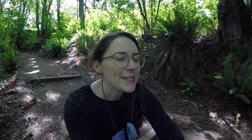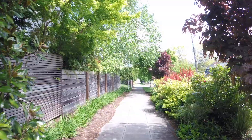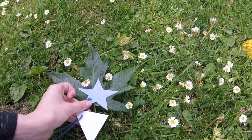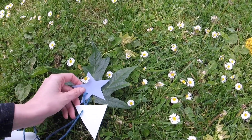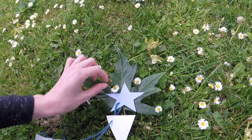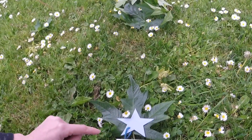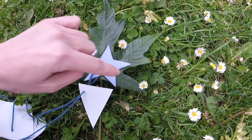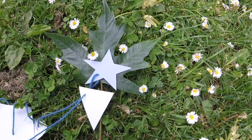Now that we know what shapes we're looking for, let's see how many we can find. Not everything has to be an exact match. I found this maple leaf on the ground, and even though it's not a perfect star, I think it kind of matches. I see they have the same number of points — one, two, three, four, five. What do you think?